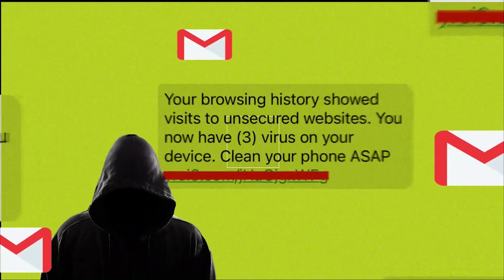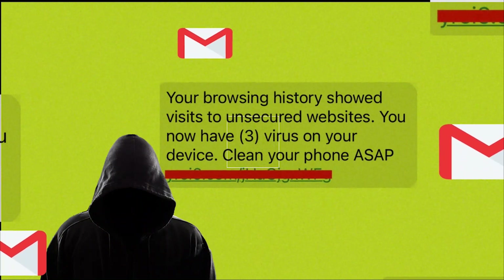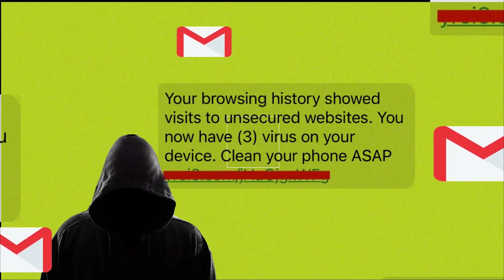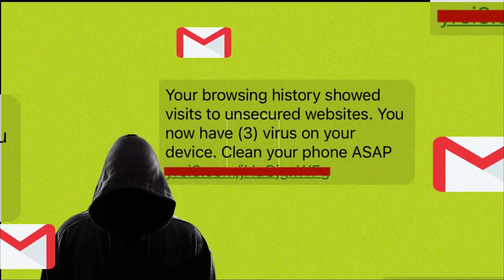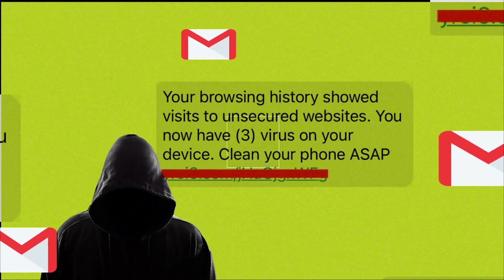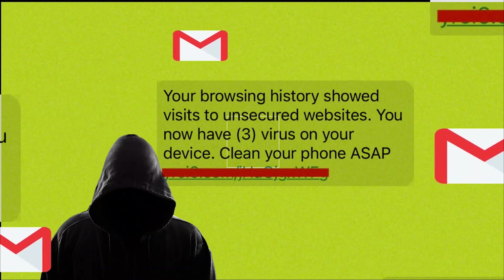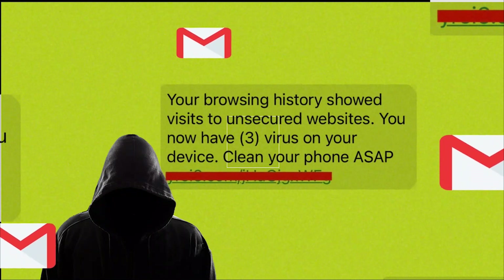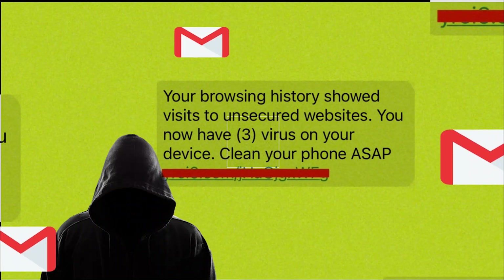Hackers may also contact you via emails or pop-ups claiming that your computer has been compromised with a virus. These messages appear to be sent from reputable security companies. They provide a tech support number in the message and will ask you to give access to your system to solve the problem, but instead they will take control of your system themselves.